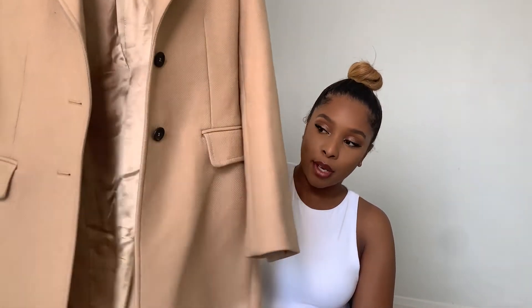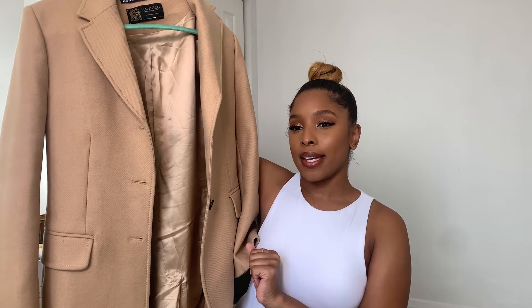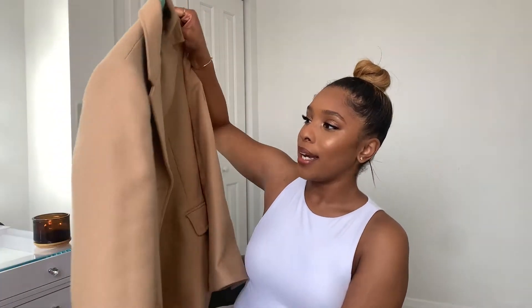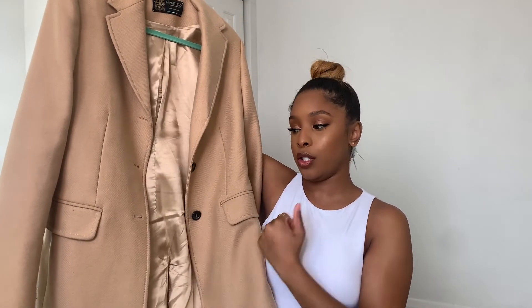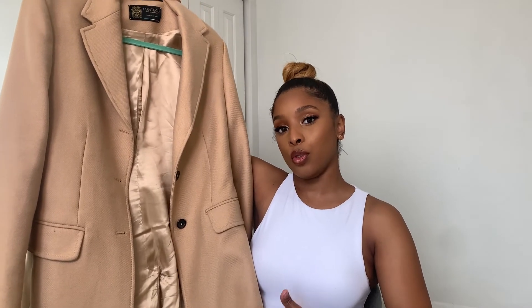The last item from Zara is this caramel trench coat. I got it on sale a couple of months ago — original price was around $200 but I got it for about a hundred. When I seen it, I had to have it because I don't have a caramel trench coat. You can dress this up or dress this down, and I love the structure this jacket has when you put it on.